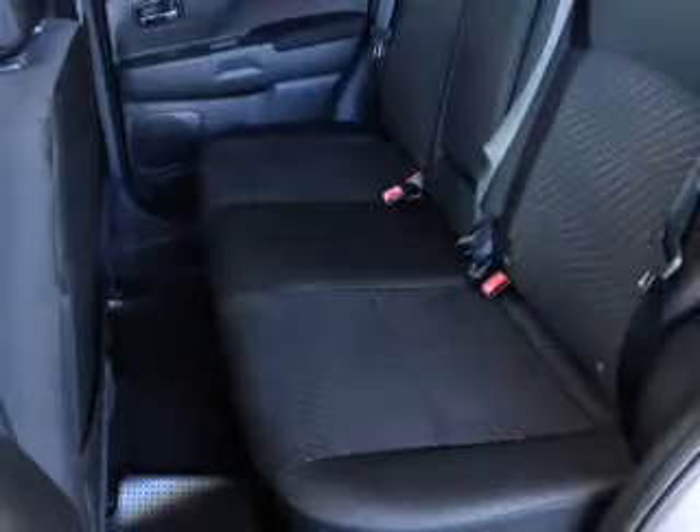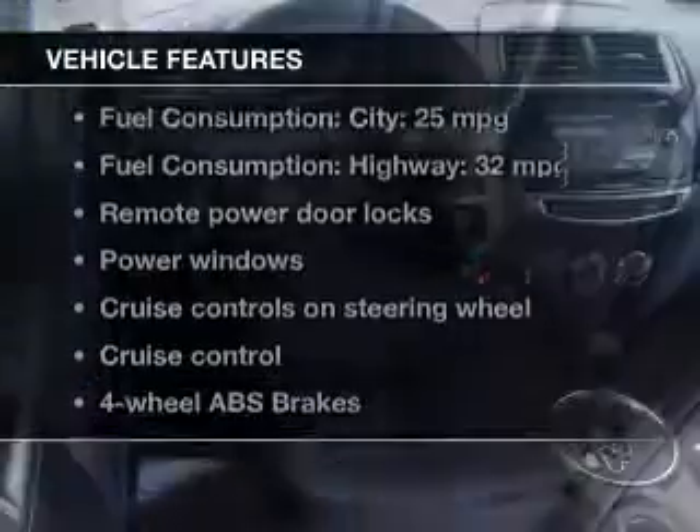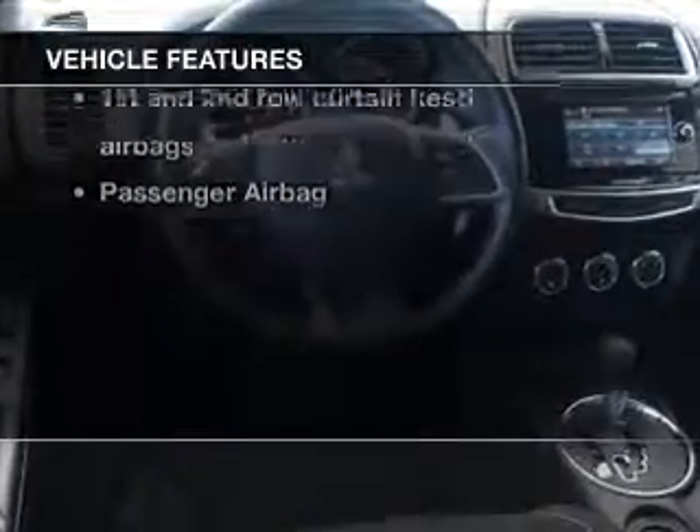You will appreciate the safety feature of anti-lock brakes. Heated seats are a desirable comfort feature. Plus, enjoy these notable features that are included in this vehicle.